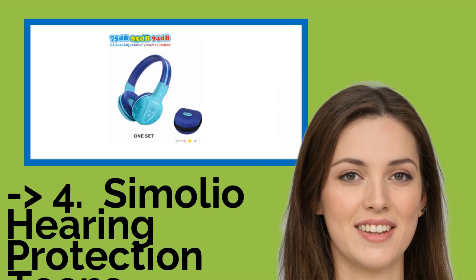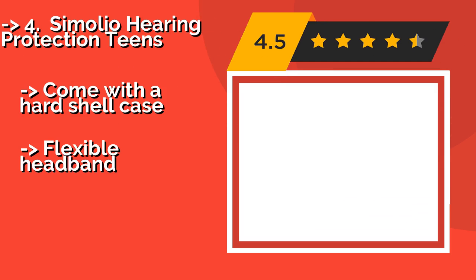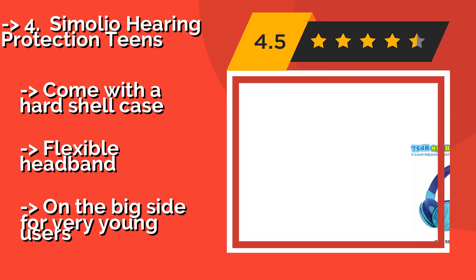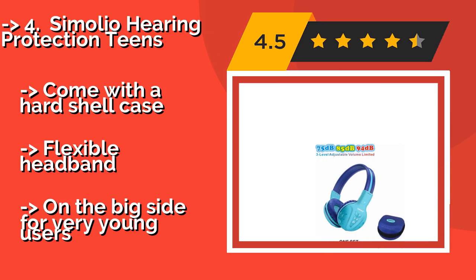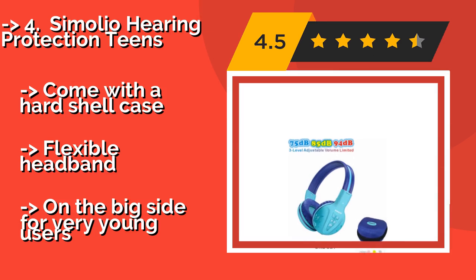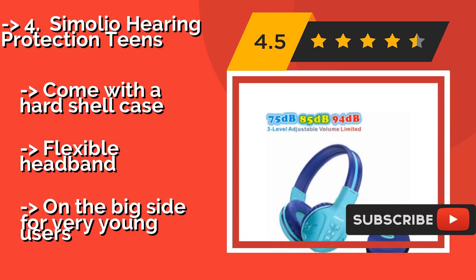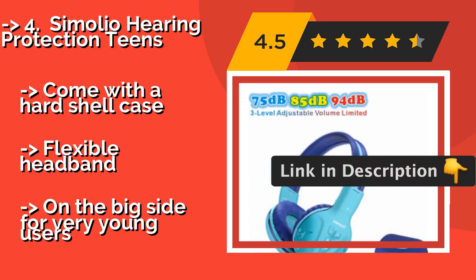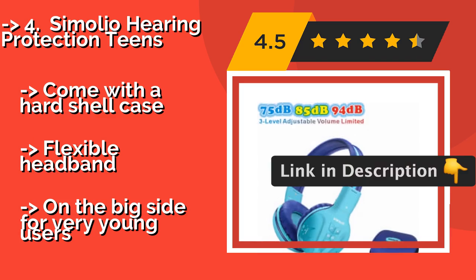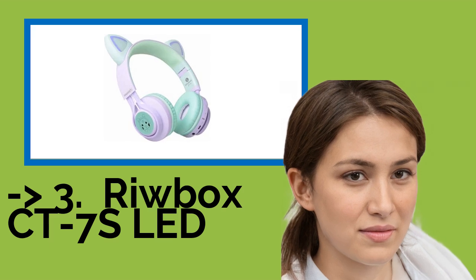The Simolio Hearing Protection Teens, around $30, offer 3 levels of volume limitation, so you can keep them safely quiet for use around the house but still provide your children with a little boost in noisy environments like airplanes. They come with a hard shell case and a flexible headband, but they are on the big side for very young users.